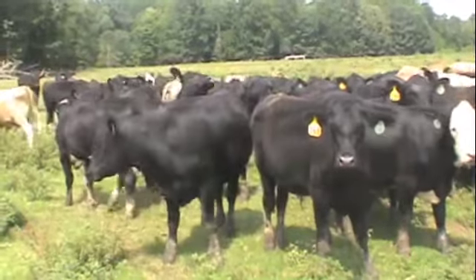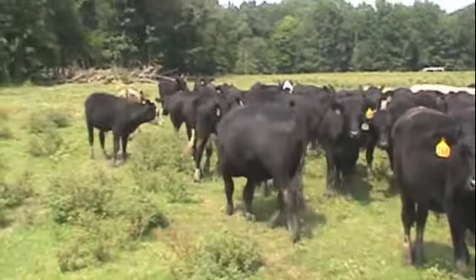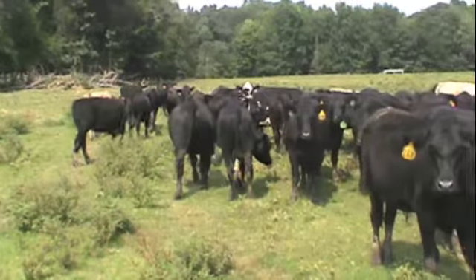These calves are on a little bit of silo, just a little bit of barley going into it. They started that about a month ago; before that they were just on grass.